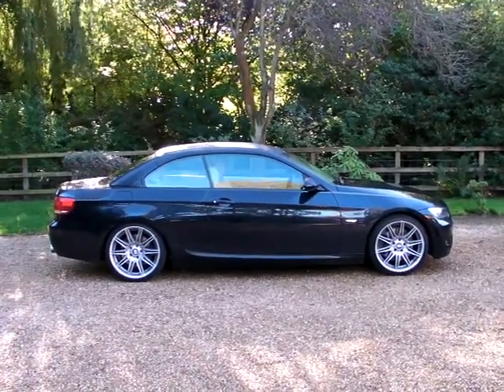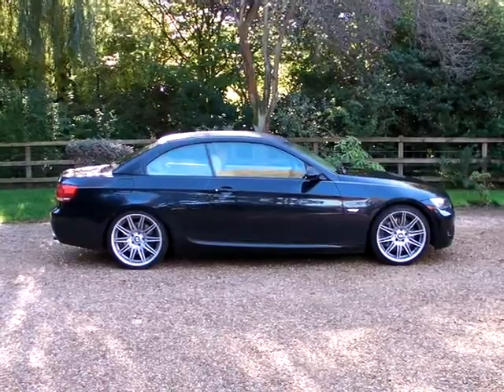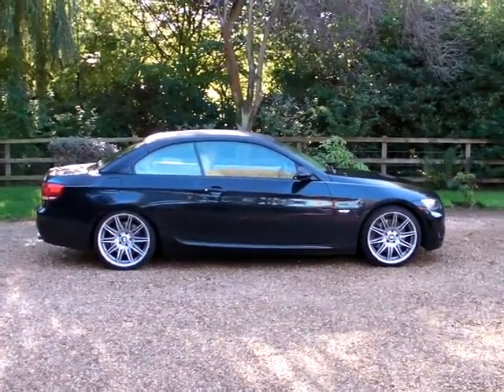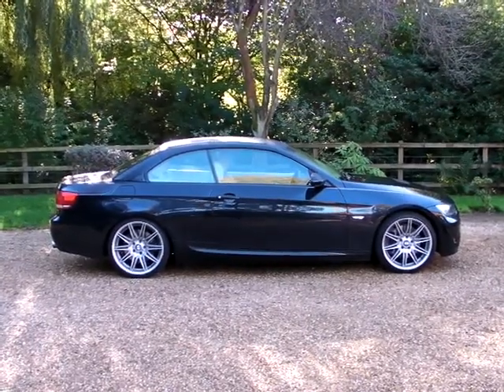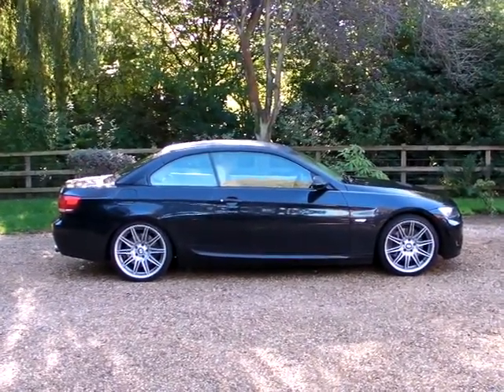Hi, this is Simon Reid of The Car Stable. Just thought I'd give you a bit of video of this new BMW just coming to stock yesterday. It's a 335i M Sport Twin Turbo, 302bhp convertible with the folding hardtop.